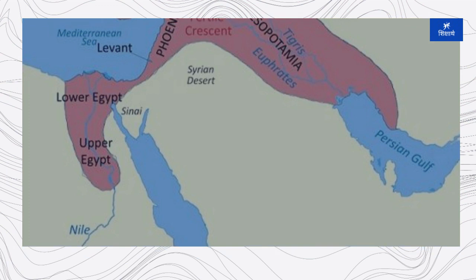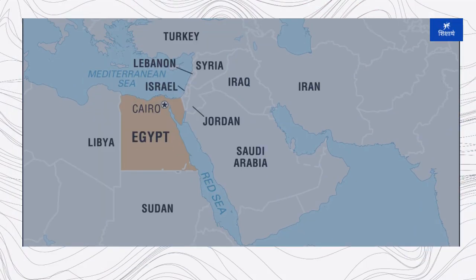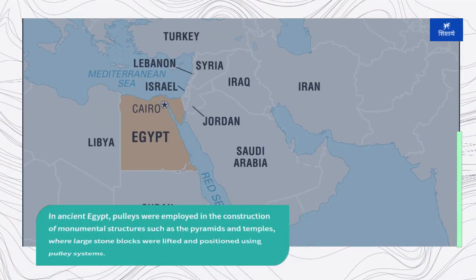In ancient Mesopotamia, for example, depictions of pulleys have been found on artifacts dating back to around 1500 BCE, suggesting their use in lifting and moving heavy loads. In ancient Egypt, pulleys were employed in the construction of monumental structures such as the pyramids and temples, where large stone blocks were lifted and positioned using pulley systems.